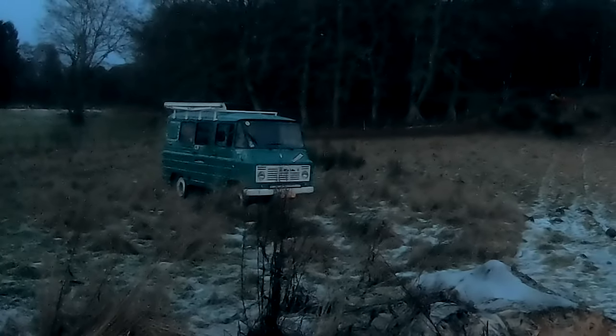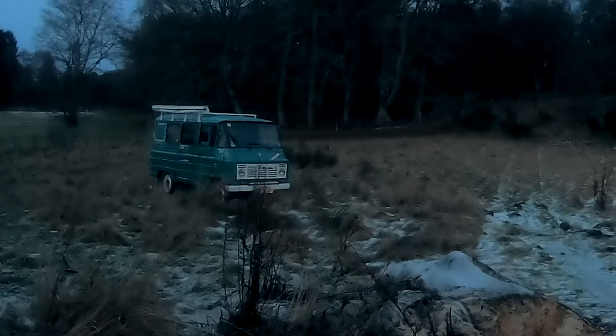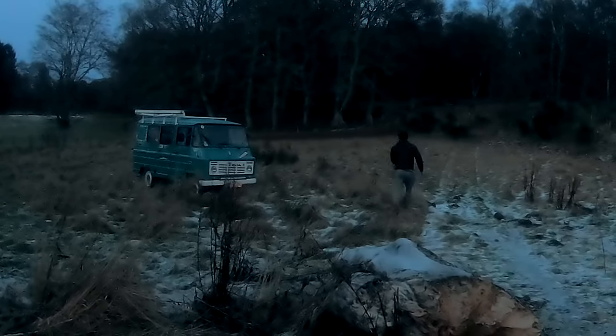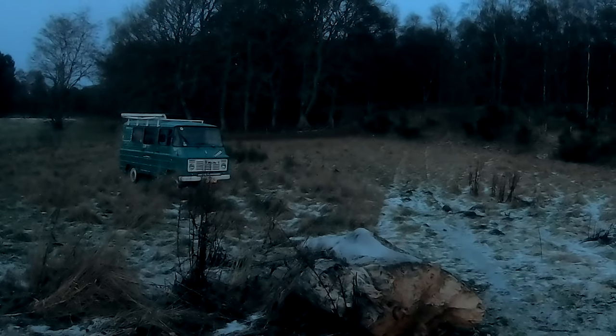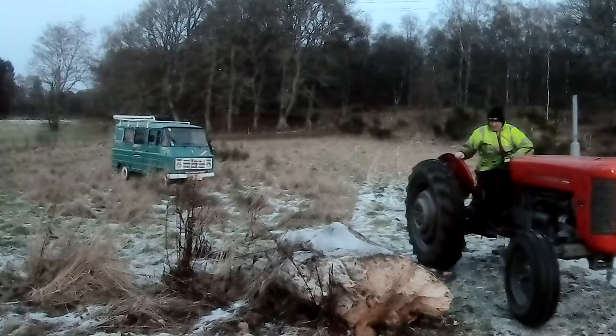With the Żuk now free and safely on its way back home, you'd think it would have earned a nice rest. But given the relative safety of his own field and his excitement about having a road-legal Żuk again, Karol couldn't resist taking it for another spin. In the muddy, frosty, snowy field it got stuck again — and this time not even the Jeep was able to extract it. Just as well Karol has the world's best neighbour.